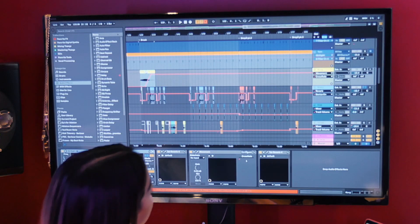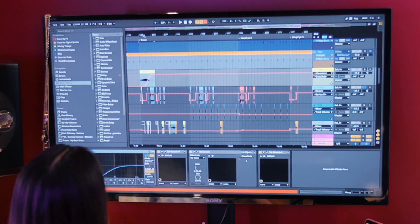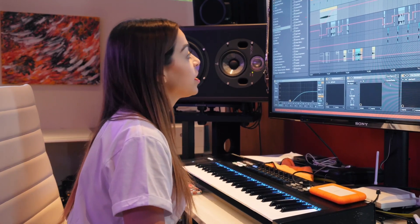I used my Chord Minilog, which is still one of my favorites, even though it was literally my first synth I ever purchased. I filtered in on the actual synth.